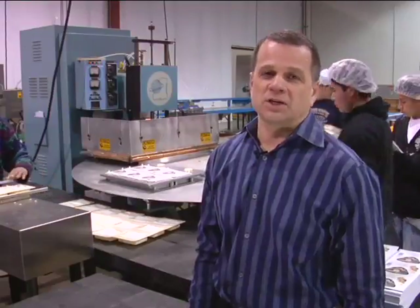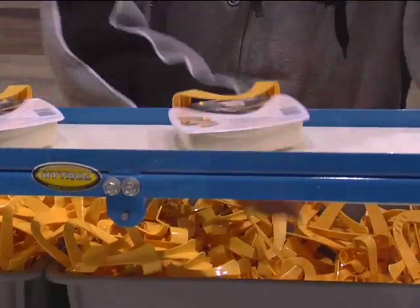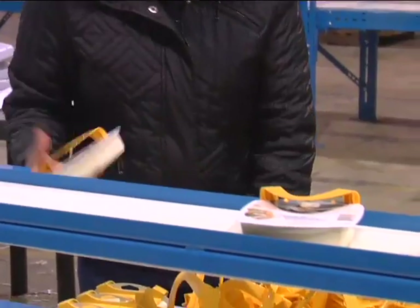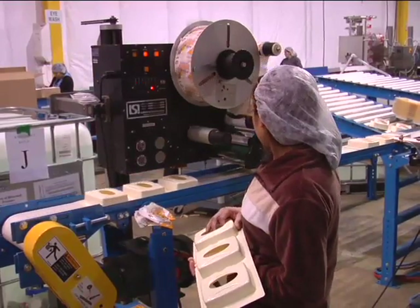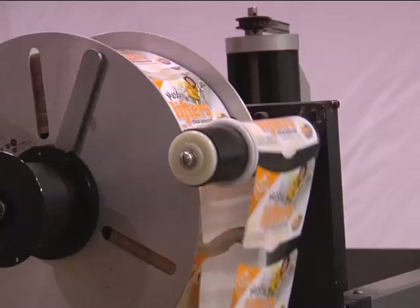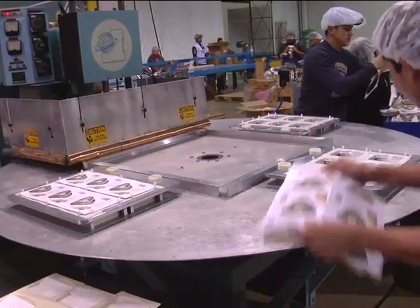Honeywell is our newest customer. This is our manufacturing division. One of the products is the Mess Lifter — a fluid-filled blister with a moist towelette, which we label, fluid fill, seal through radio frequency, and then pack out by open stock or into displays for promotion. This is one of five products.